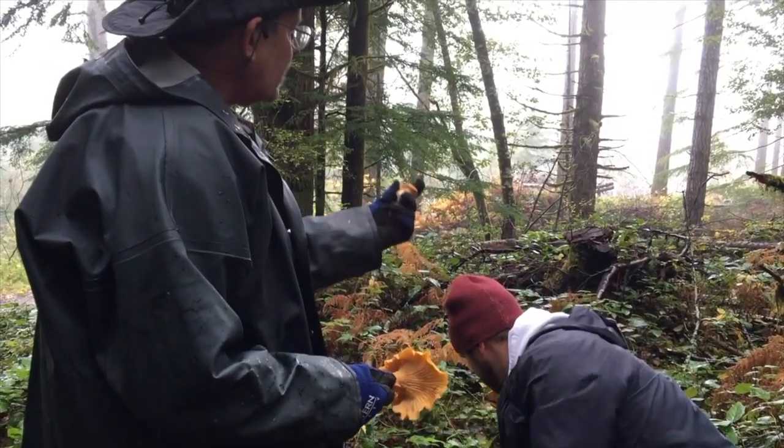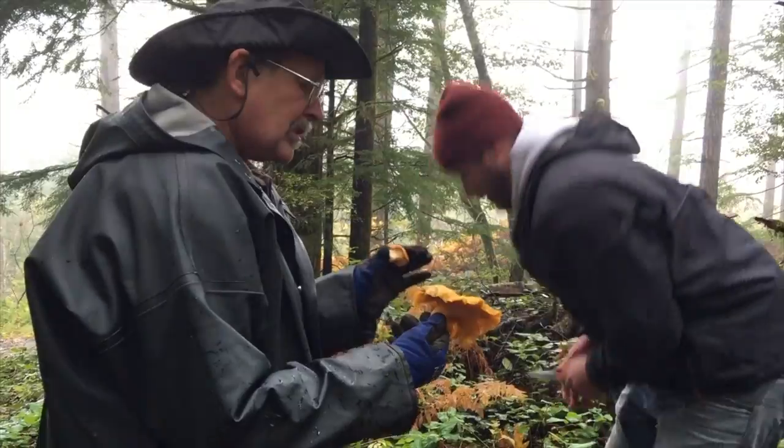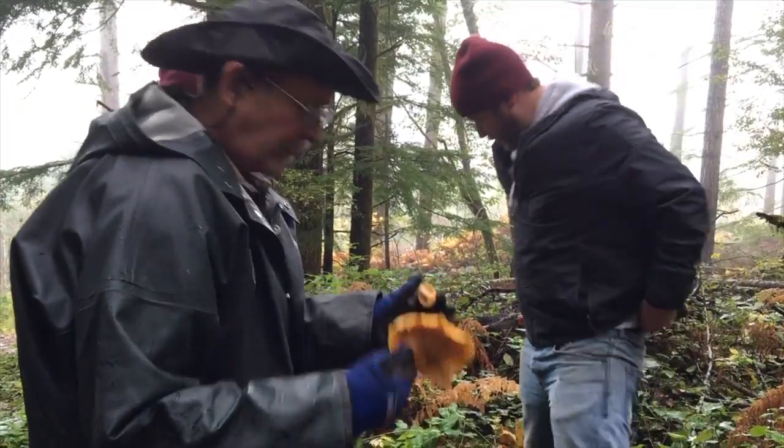You can see that this mushroom and this mushroom are the same mushroom — it's just different stages of their development.